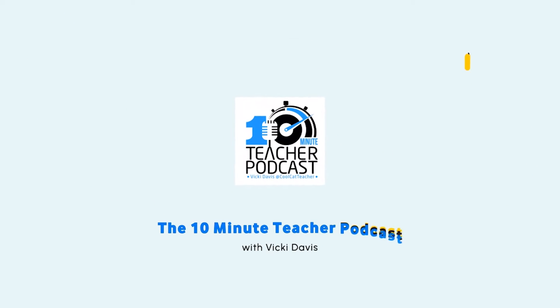This is the 10-Minute Teacher Podcast with your host, Vicki Davis. Today, I'm talking about six apps for digital note-taking.